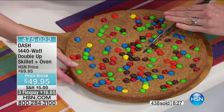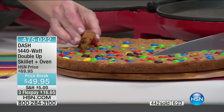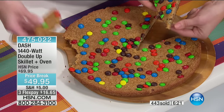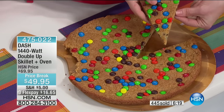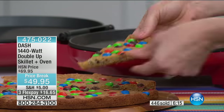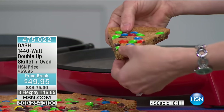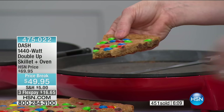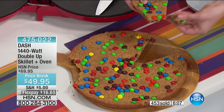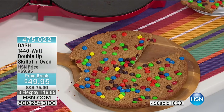It's ooey-gooey and perfectly cooked — you can see how soft the inside is. That's the type of results you're going to get. This could be a brownie cake, brownie mix, or cake mix — anything. Because you can bake in this, getting that even heat from the top and the bottom, and the temperature is set at 365 degrees — exactly what you'd bake at anyway.